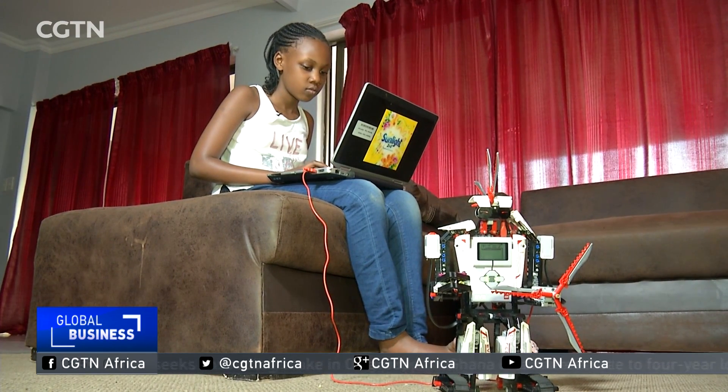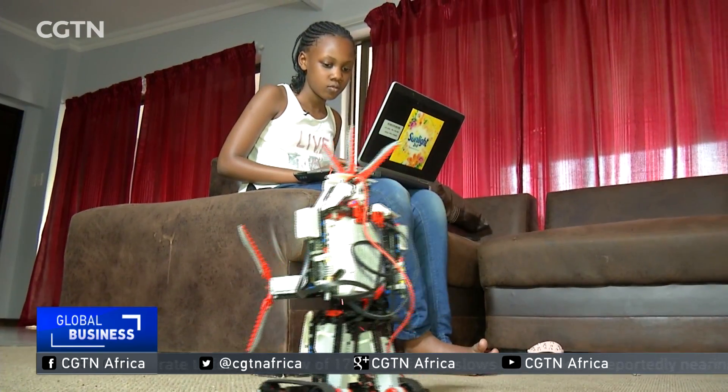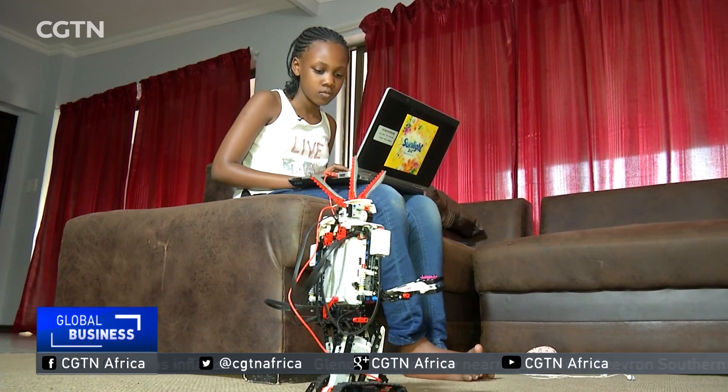I am really proud of what I did because I never really thought that I was able to build a robot. I know that I am able to build a robot, but I didn't know that a robot was one of them, because I am able to pile stuff, but I didn't know I was going to be able to build a standing robot.